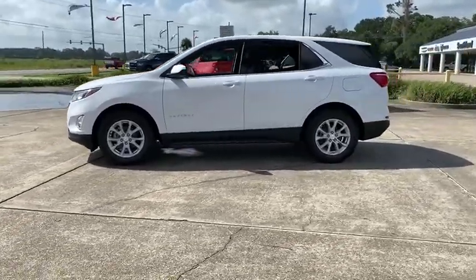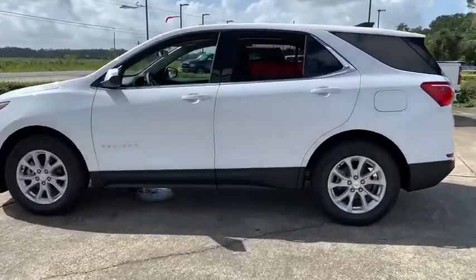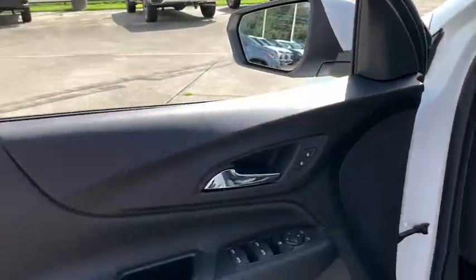Traction control, remote start, dual airbags, power steering, alloy wheels, four-wheel disc brakes, universal garage door opener, electronic stability control, power windows, compass, rear window defroster.